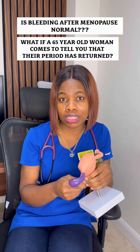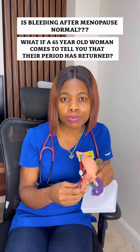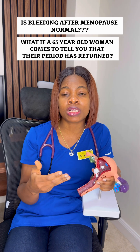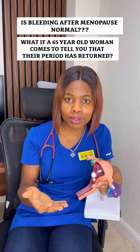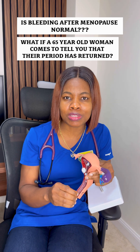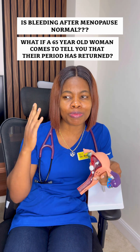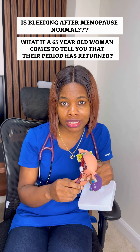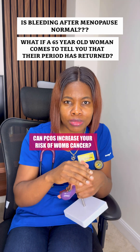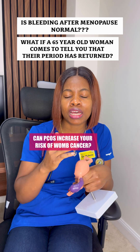Intermenstrual bleeding, which is bleeding in between your periods. Postmenopausal bleeding — if a woman above the age of 50 who has stopped seeing her period suddenly comes through with bleeding, probably six months after her period has stopped, then I'll be thinking of womb cancer.